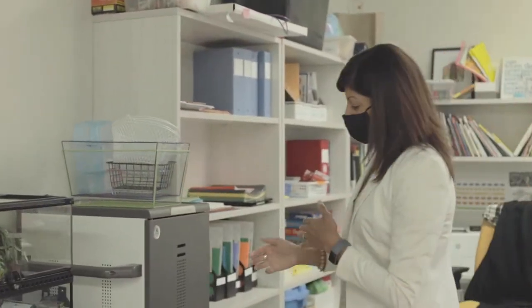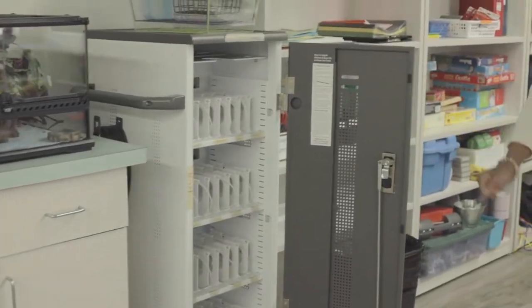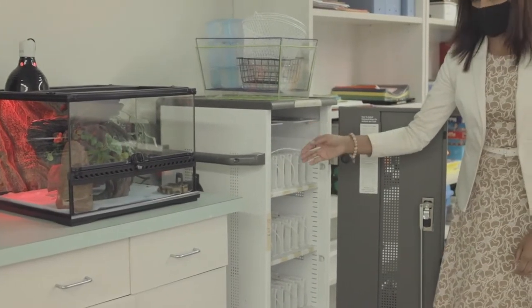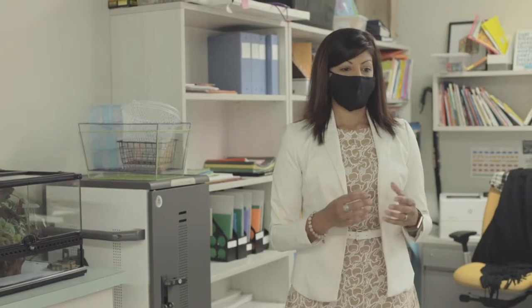Every classroom has an iPad cart. Every student's name is labeled on the cart, all iPads are charged at the end of every day, and they all come with a keyboard. The technology is not there to drive the learning but to enhance it. For instance, in math class if they've worked on place value and are using a number chart, you can also use a number line on an iPad instead of handheld manipulatives — it makes it easier. The iPad and technology are there to enhance learning, but not to drive it.